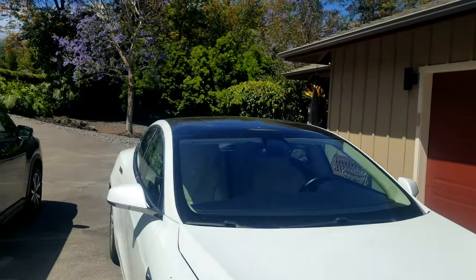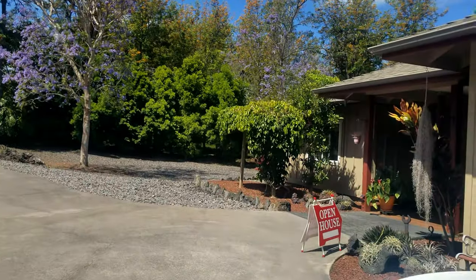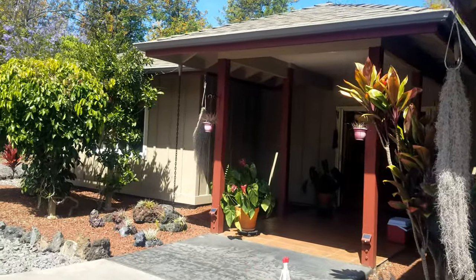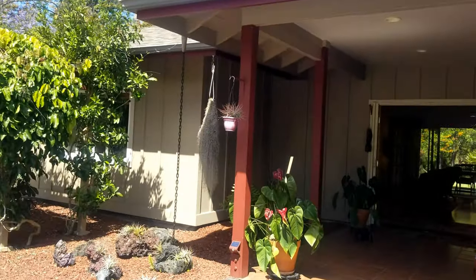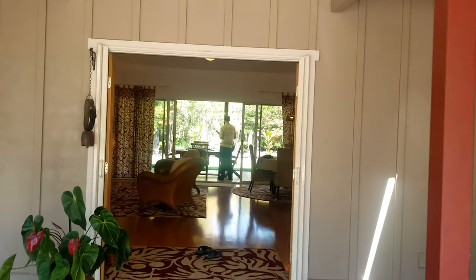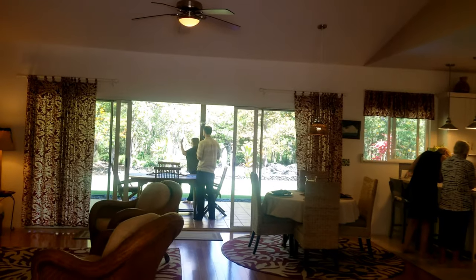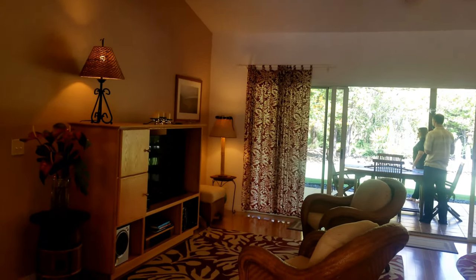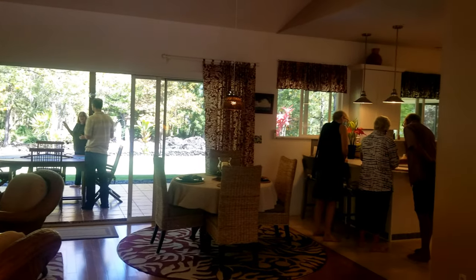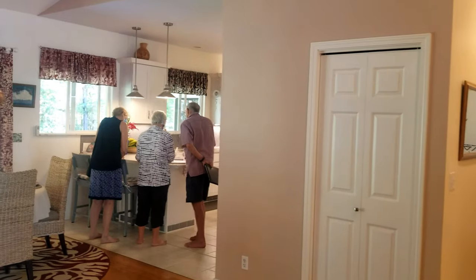We're going to see some people in here — it is Broker's Caravan. In this market there are very few things available, so you've got to see what you can and find out if you have a buyer for it. We just passed a two-car garage. Coming in here, there's a nice covered entryway with wide double doors. You can see the forest through — I'll get a better view of that in a moment.